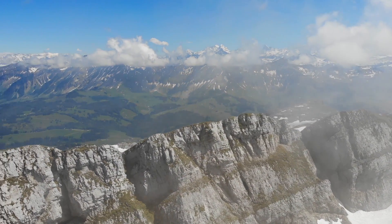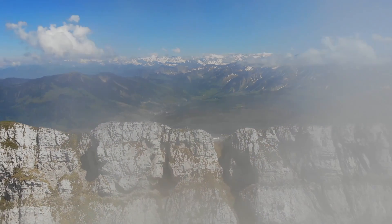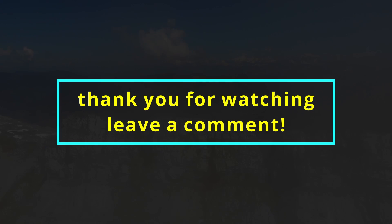Thank you for watching the video. You may also leave a comment and tell us about your own techniques. Like and subscribe for more similar material. We appreciate your support.